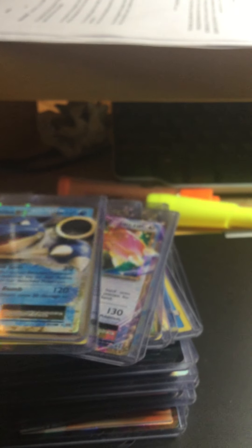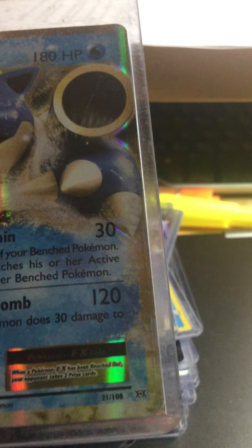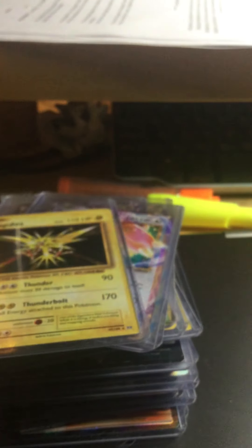Pokemon Ranger full art — this one I got from the Tapa Bulu GX tin. I should have recorded it — that's what I'm going to do next year from now on, unless I'm on an airplane opening new packs. This Blastoise EX card is from Evolutions XY, and I bought it at Kirwan.